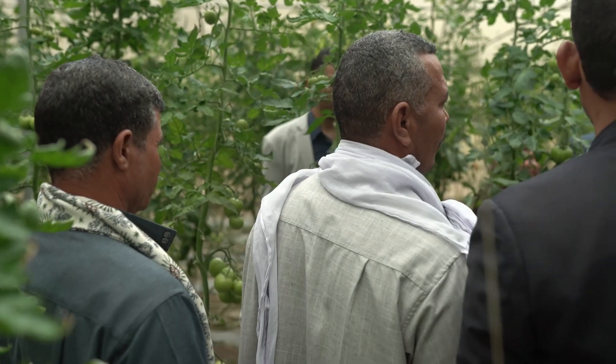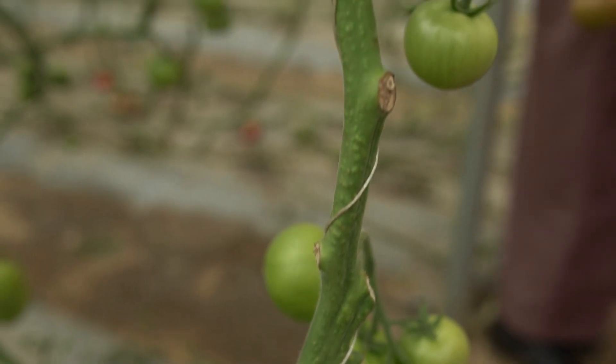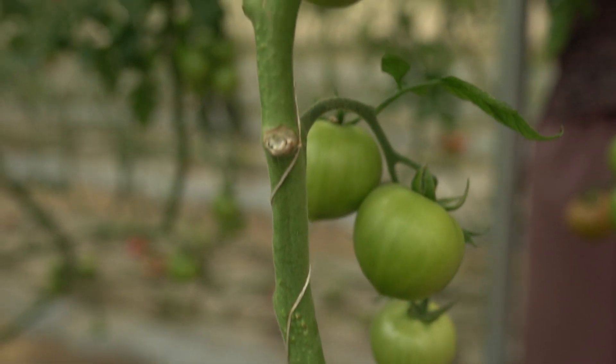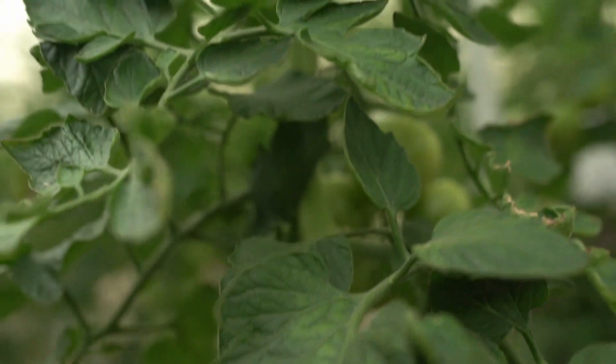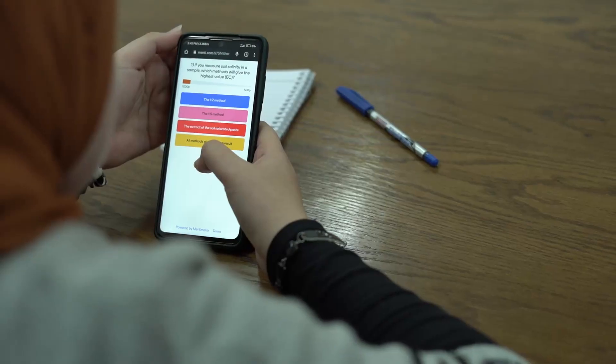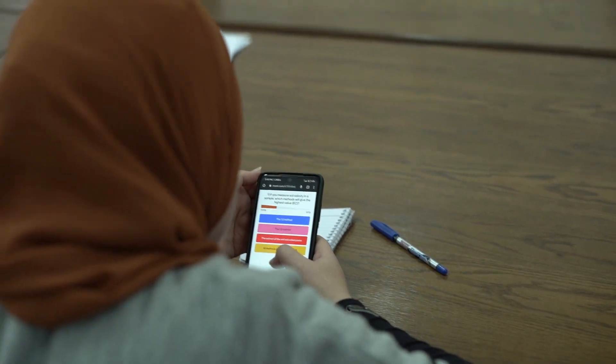Currently, many parts of Egypt are facing reduced crop yields because of salinization. The Salt Doctors have taught the teachers how to monitor this, how to adapt to this, and also how to mitigate it. By flipping the classroom, ICRA taught the trainers how to effectively and interactively transfer knowledge in order to boost dissemination to farmers, extension officers, and students.